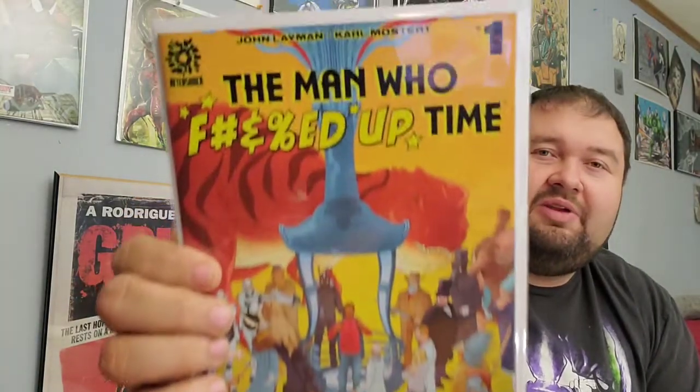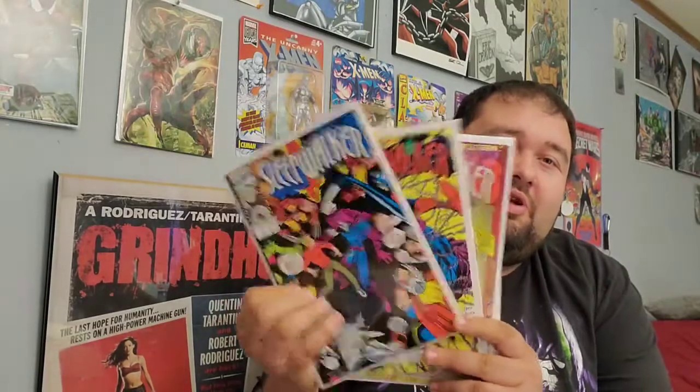First off we have The Man Who F'd Up Time number one — cool, never heard of that but interesting. We've got Turtles Jennika number one. We've got Godzilla in Hell number one — that is awesome, the IDW one. We've got Spawn 311, the Chadwick Boseman tribute cover. And we've got Spawn 300 a sketch cover done by one of our community members — I'm starting a wall of sketch covers and I'm stoked to have that. I picked these up because one of my favorite characters is Sleepwalker, who is ironically picking up steam right now. We got Sleepwalker one, two, three, and five.